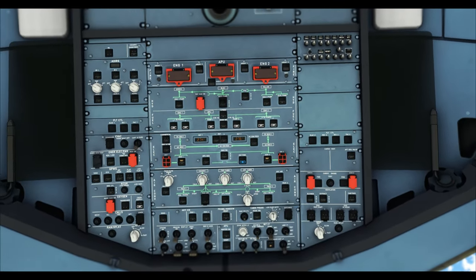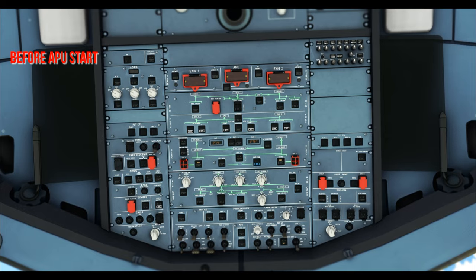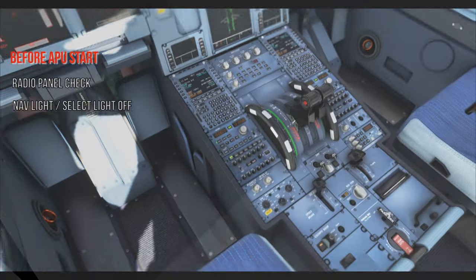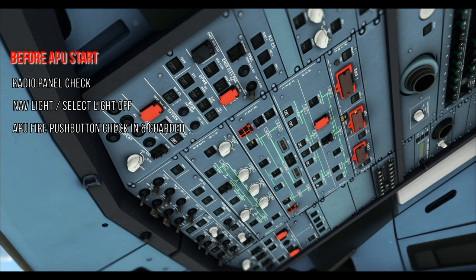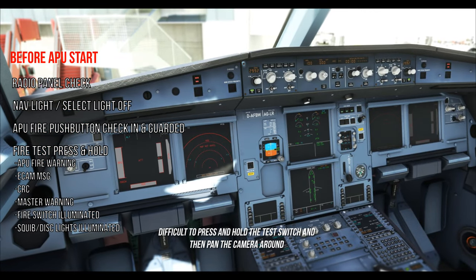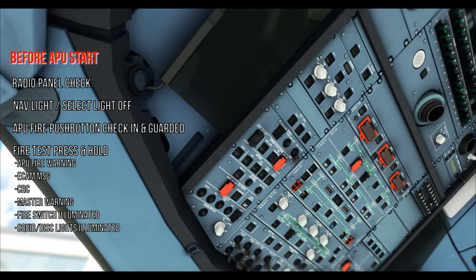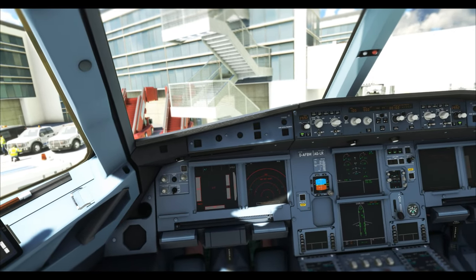The airplane has been powered by batteries and external power, but we need our own AC power via the APU. Before starting the APU, we do the APU fire test. Radio panel checked on, navigation light off, select light off, frequency set. APU fire push button checked in and guarded, agent lights all off. Then press and hold the APU fire test button and cross-check: the APU fire warning should come on, an ECAM message should appear, a continuous recurring chime, the master warning light, and the APU fire push button should show a red squib and discharge light on.